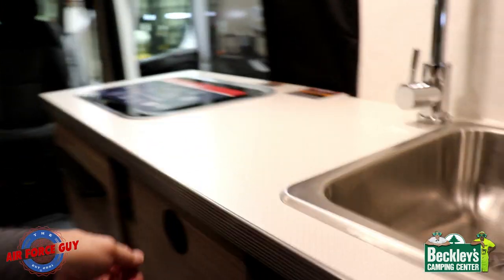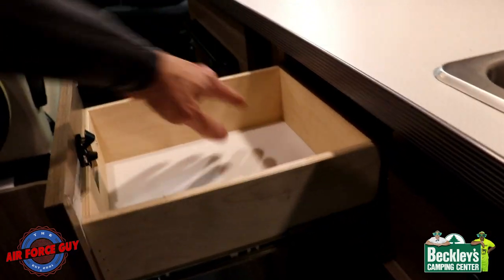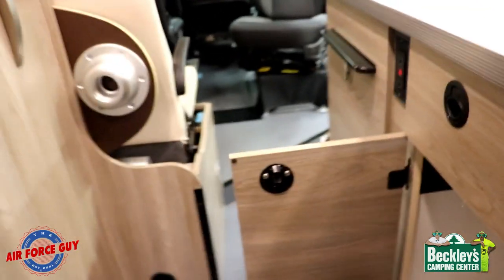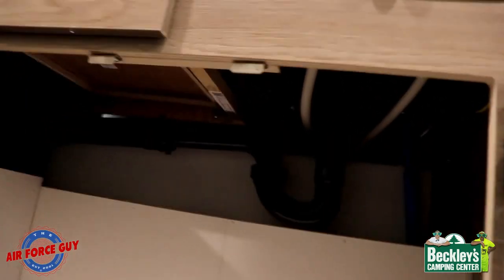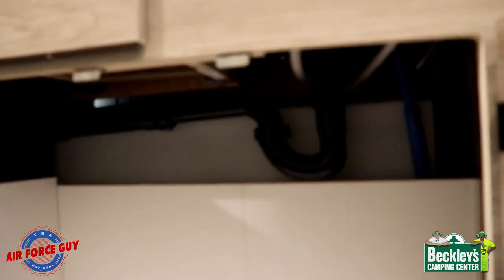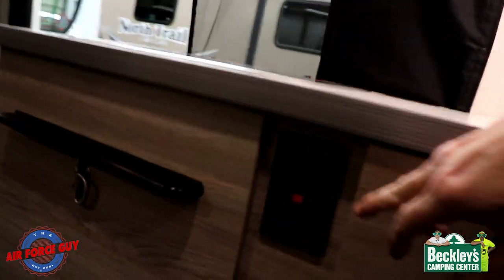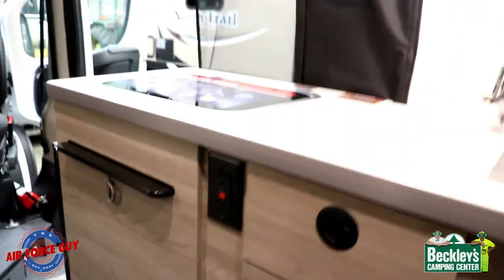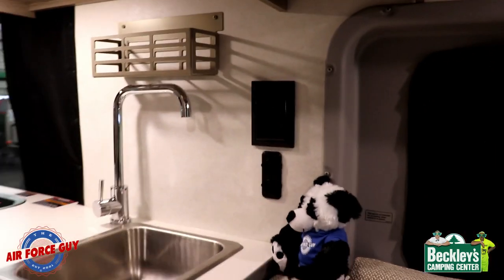Under your kitchen counter you're going to have a full-extension drawer glide — that way you can reach things in the back when it's out. This is the storage underneath your sink, and you can see the fresh water tank is back behind there. I'll show you where the dump valve is for that. You also have a GFI-protected 110-volt outlet right here in the kitchen.